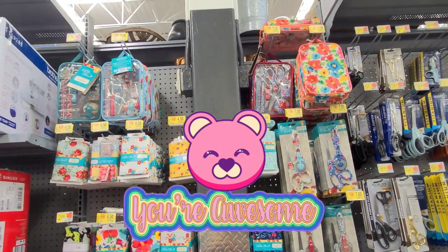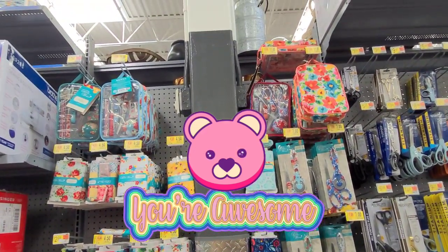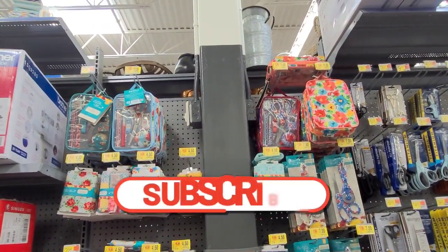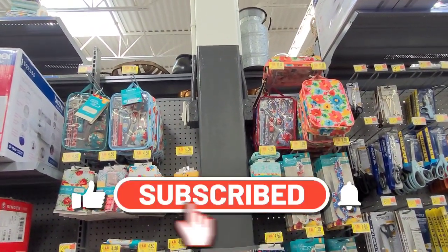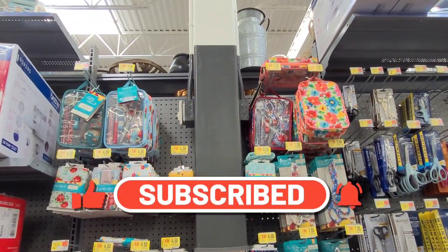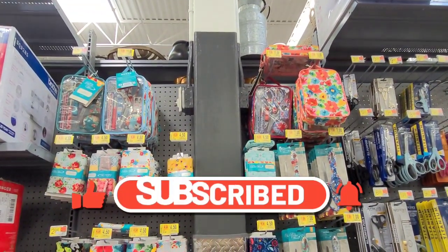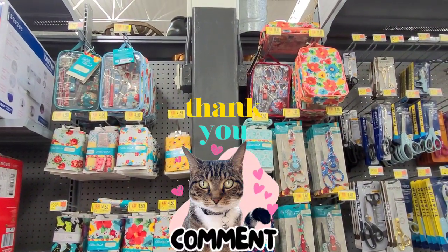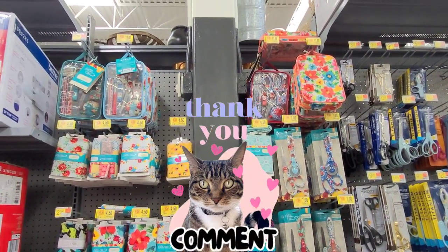Hey guys, thank you so much for tuning in to a new video. I hope everyone is doing well. If you're new here, welcome. My name is Vero and right now we are here at Walmart looking for clearance deals. Please don't forget to subscribe and turn on all your notifications so it will notify you every time I upload a new video. And please don't forget to leave a like — it truly helps on my channel.